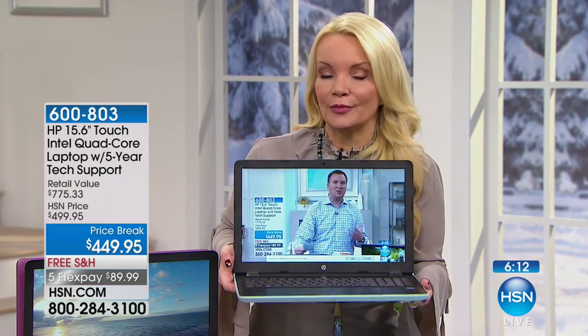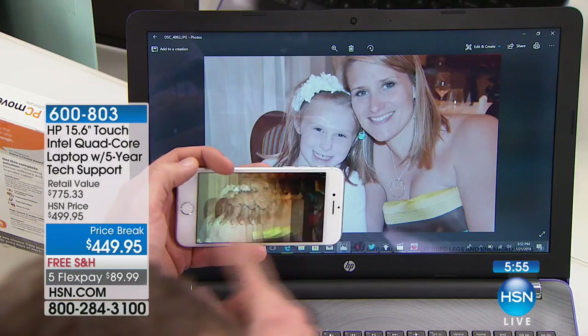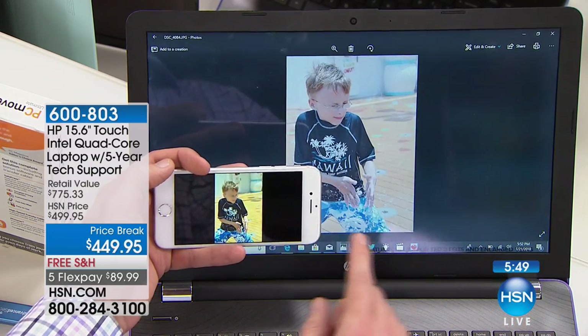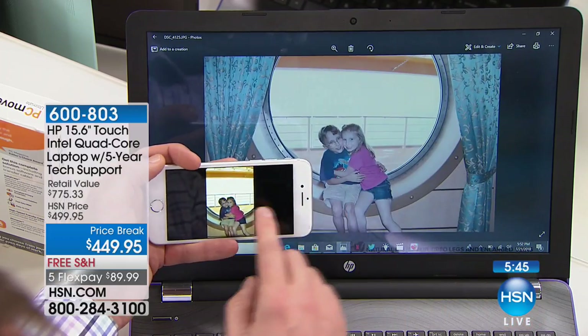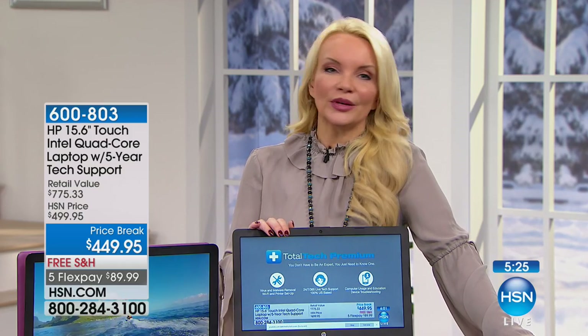Think of what stores charge you for an extra year of support — we're doing five times that much, included. Bottom line: this is an opportunity to try this. Out of the box, if you're not impressed with the screen and the performance of the processor, send it back. We have an unconditional 30-day money-back guarantee. Unlike big-box stores, we don't charge a restocking fee — most other guys charge 15% to 20%, which would be almost $100. You can shop with confidence at HSN.